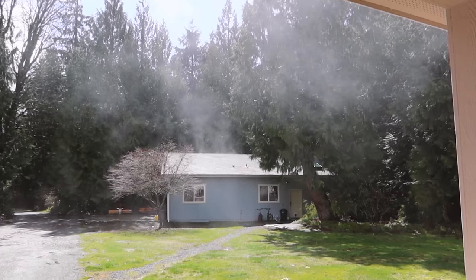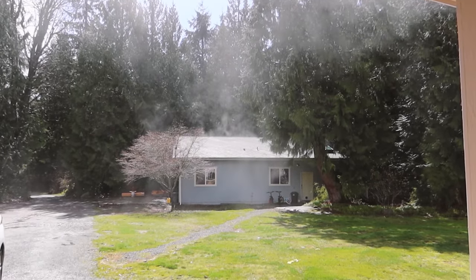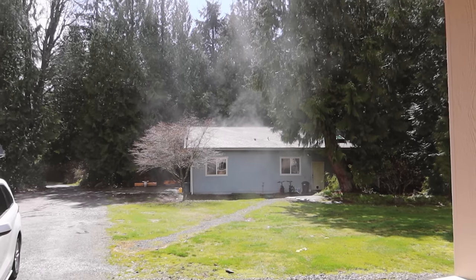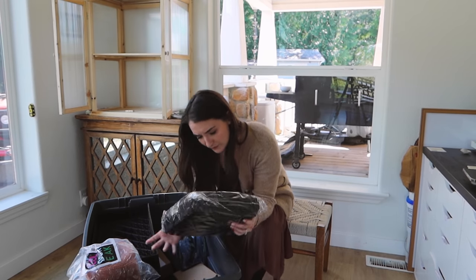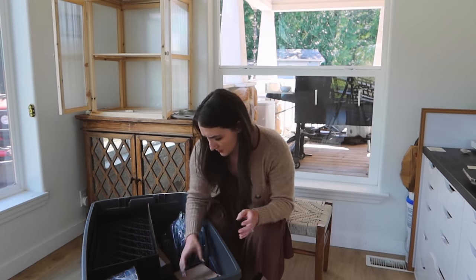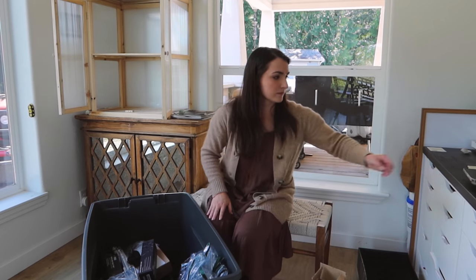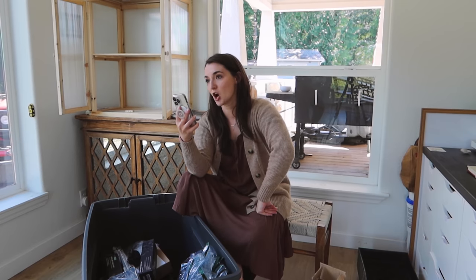We interrupt the seed starting to show you a steamy spring day — just like that, it is all of a sudden a very sunny day. It was literally snowing this morning!